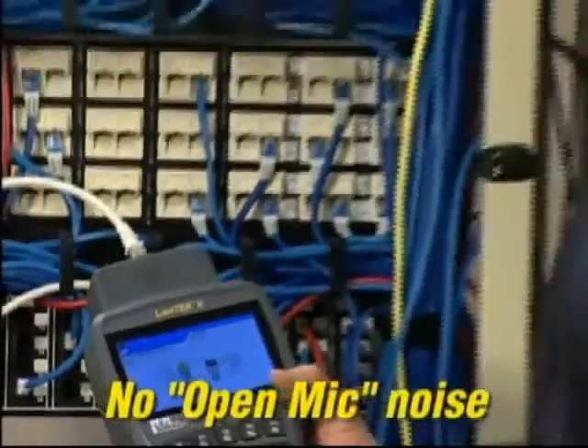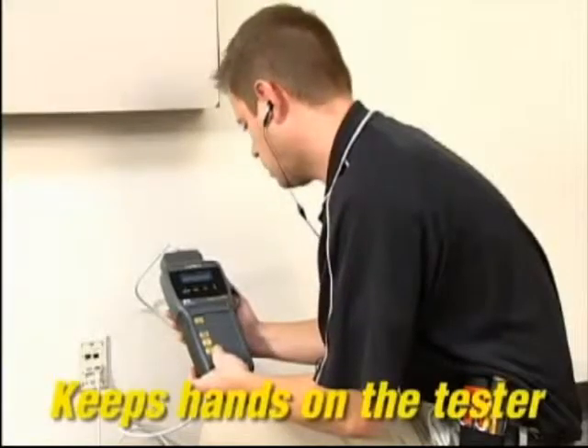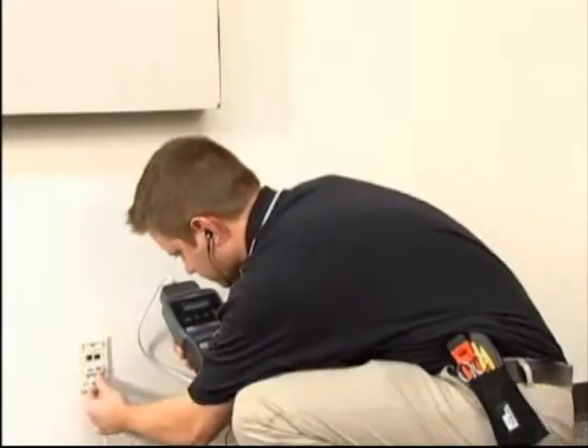The Lantec 2 handsets have a push-to-talk function that improves sound fidelity and eliminates noise from the job site, so there's no need to use a second system to communicate back and forth.